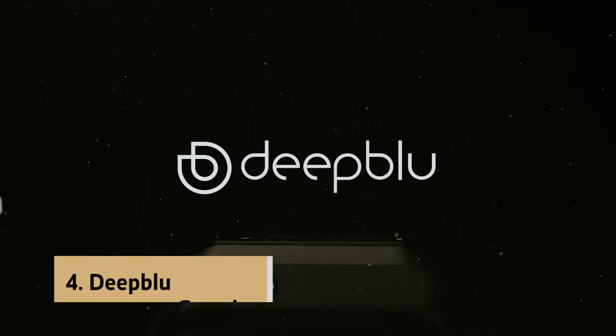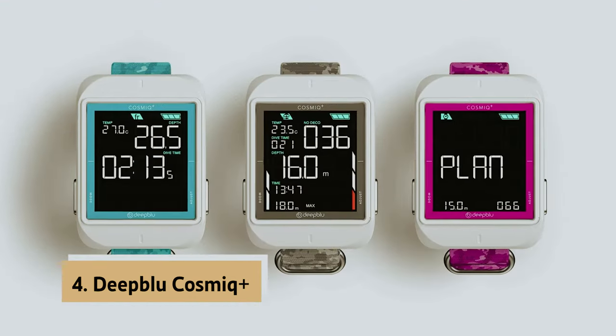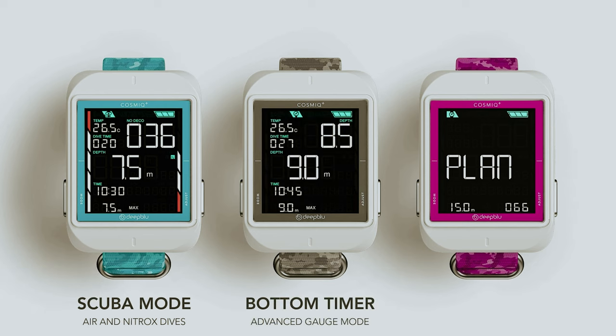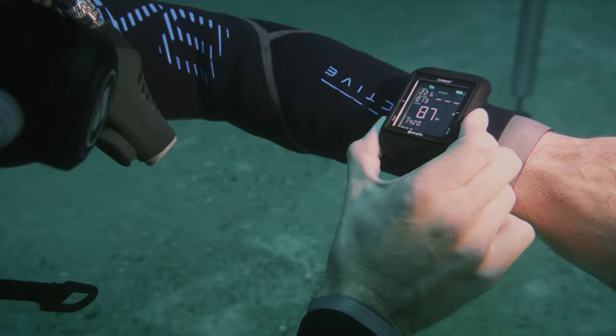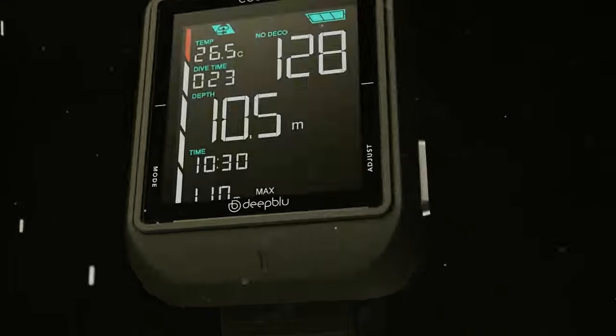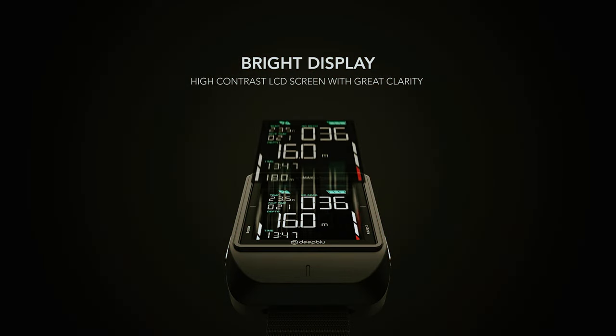Up next in fourth place is the Deep Blue Cosmic Plus. The Deep Blue Cosmic Plus dive computer is a versatile and user-friendly device that caters to the needs of scuba divers and free divers alike. The 2.2-inch backlit display and simple two-button design make it easy to navigate through the six operating modes, including watch, scuba, bottom timer, free dive, log, and sink.